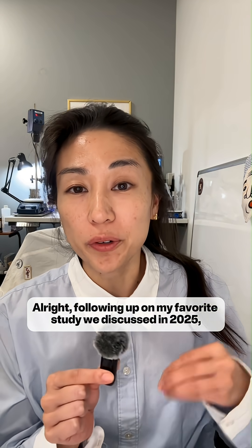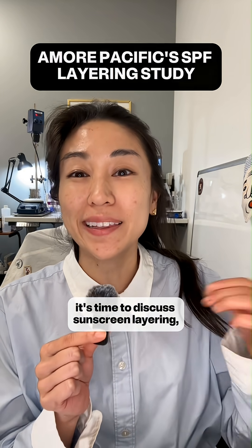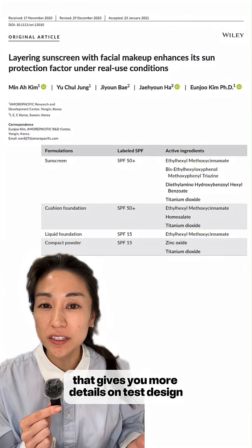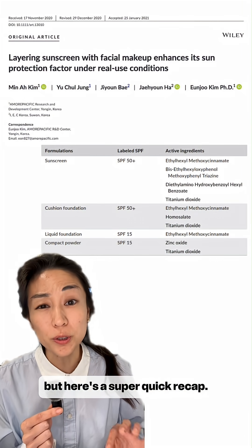Following up on my favorite study we discussed in 2025, it's time to discuss sunscreen layering and specifically a more specific test. Definitely refer back to our previous video that gives you more details on test design, but here's a super quick recap.